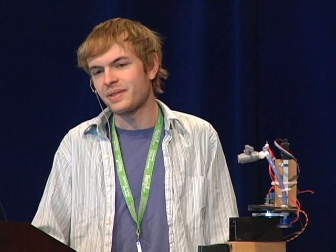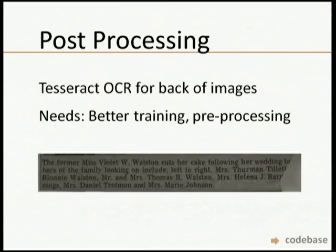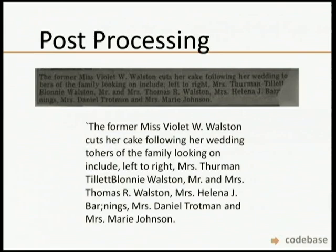We're using Tesseract OCR — we tried all sorts of engines including OCR Opus and some closed source ones, but Tesseract is actually really fantastic and all open source. The results so far are pretty good. But often we're dealing with materials that are really deteriorated and old. We need better training and a better way to pre-process these images. That's somewhere where help would be really great.